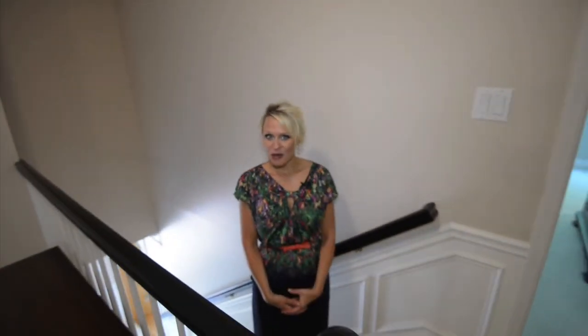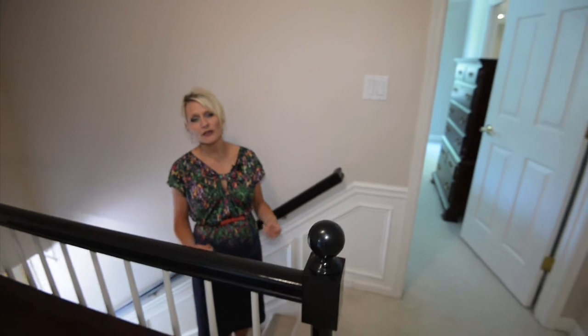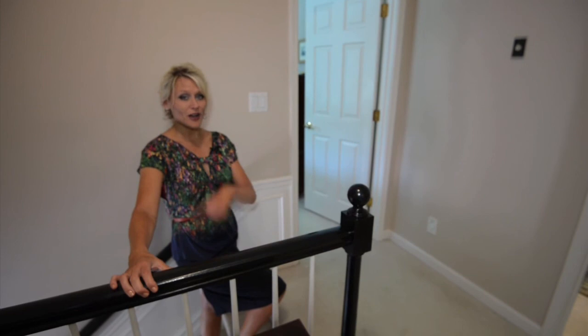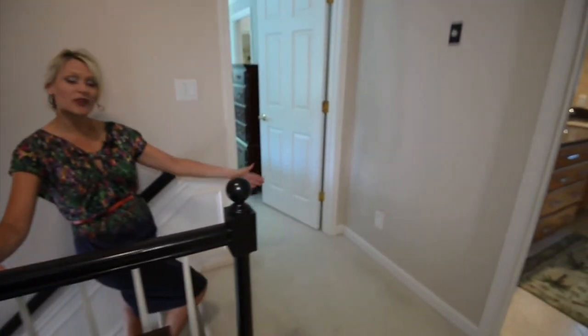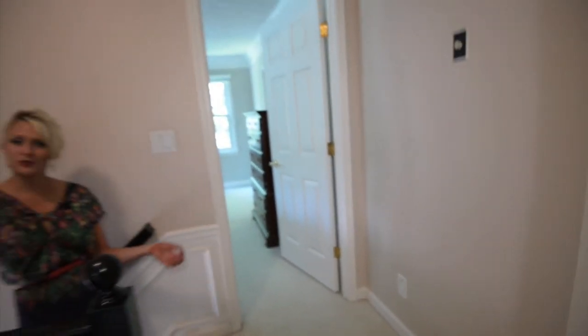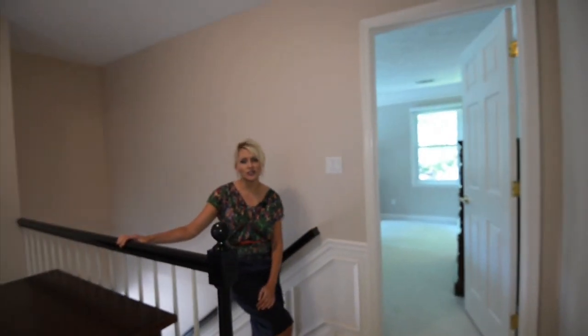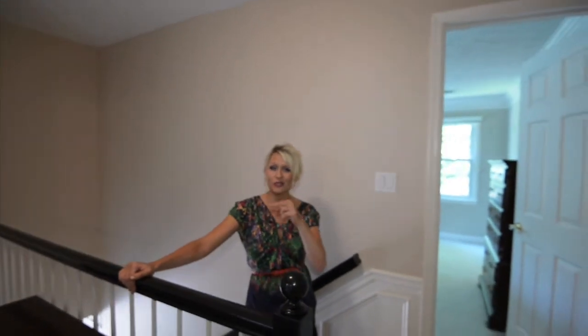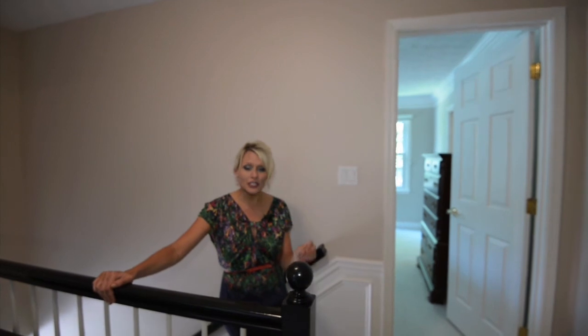Now we're going to come up to our living space, which is so comfortable. We have this beautiful plush light carpet. I also want to make sure that we point out we have central vac throughout this house — you don't normally see that in these traditionals in Dunwoody Club Forest. You also don't see the HVAC and furnace system being zoned not only for each floor, but these homeowners made it zoned for each and every bedroom.